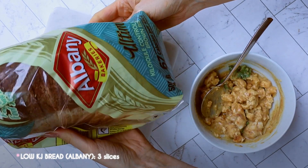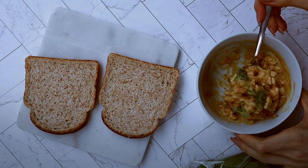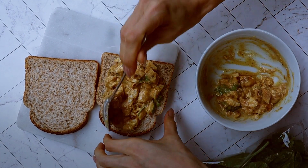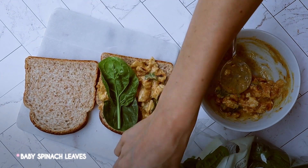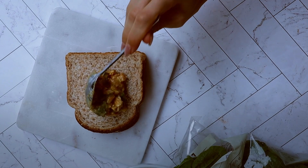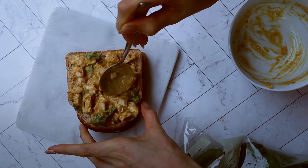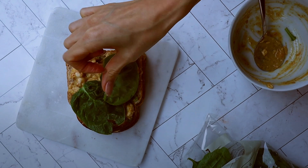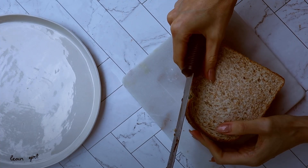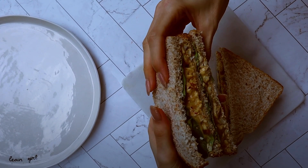The bread I'm using is Albany low-GI seed loaf — three slices, so we are making a triple decker sandwich. It's nice and low-cal at 67 calories per slice, or you could use sandwich thins. Layer on your chicken on two slices, add some spinach leaves for a pop of color and crunchy freshness, finish with chicken on the top slice, then cover with the final slice. Pop on the lid, give it a lovely slice, and you have a delicious, really filling, tasty quick lunch.